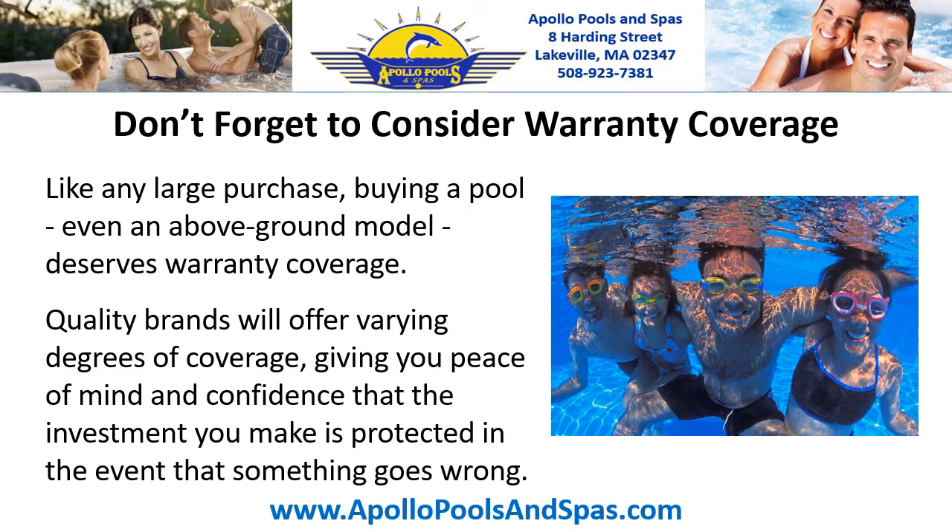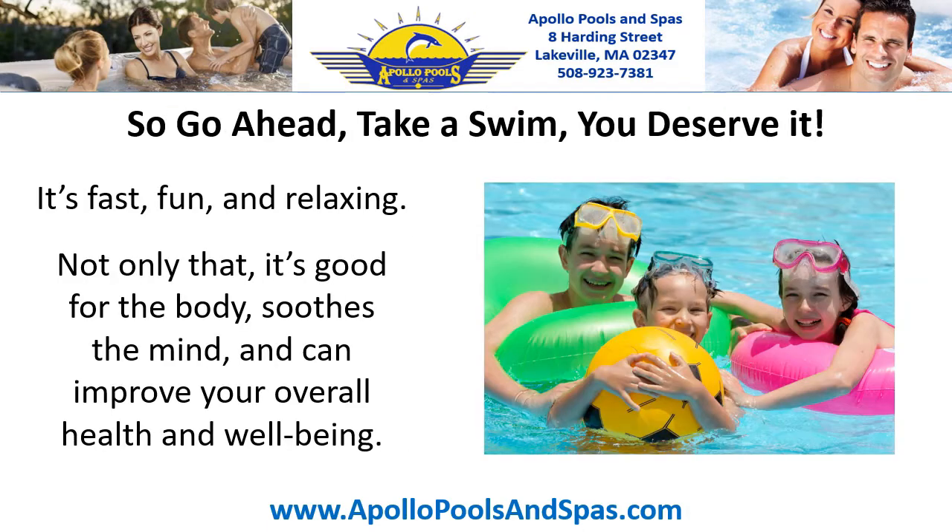Don't forget to consider warranty coverage. Like any large purchase, buying a pool — even an above ground model — deserves warranty coverage. Quality brands will offer varying degrees of coverage, giving you peace of mind and confidence that the investment you make is protected in the event that something goes wrong.